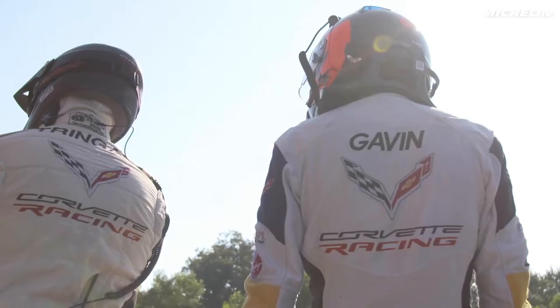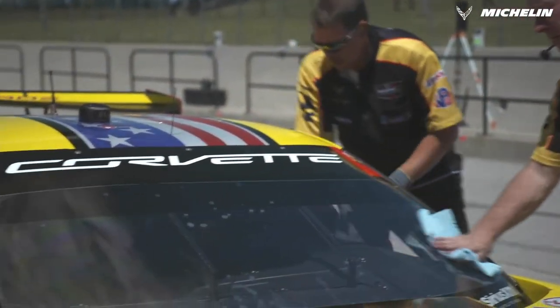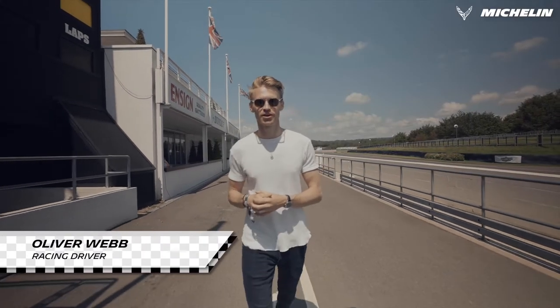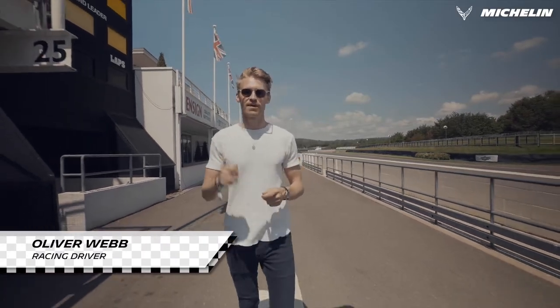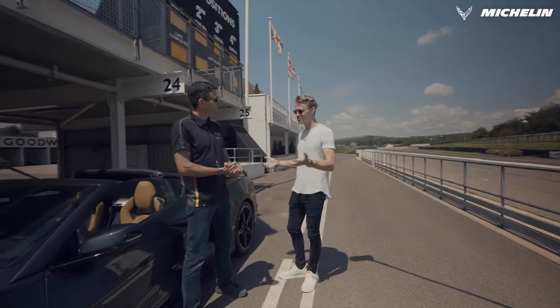Today I'm joined by fellow British racing driver, five times Le Mans champion, Oliver Gavin, who's been the face of Corvette for 20 years. We're here at the beautiful sunny Goodwood Motor Circuit and we are extremely lucky to have the first ever EU spec Corvette Stingray here with us. So Oli, thanks so much for coming. Tell me a bit about the car.